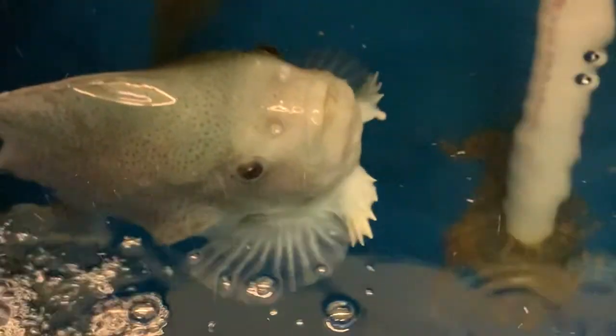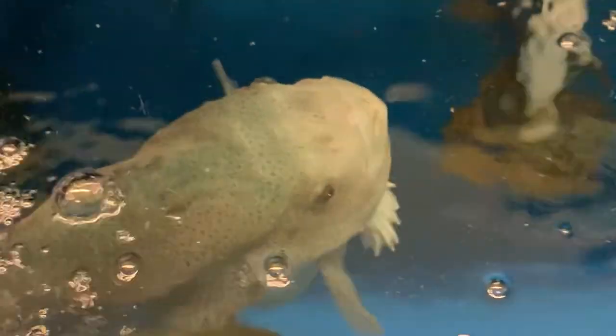Here you can see some lump fish that are currently being grown at the lab by Research Associate Professor Elizabeth Fairchild, to investigate their use as cleaner fish in cage-reared salmonid farms in New England.